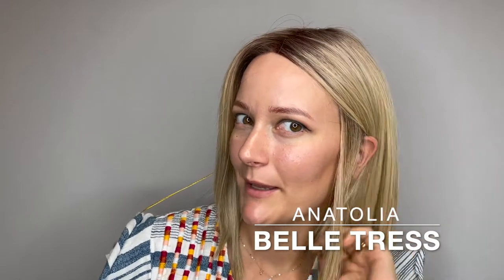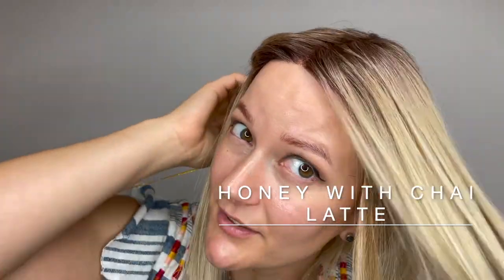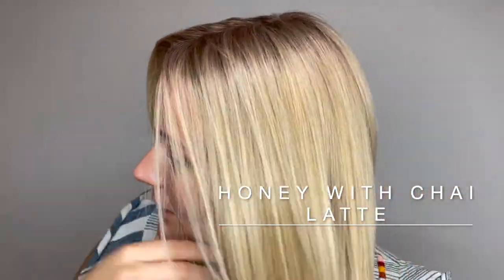This is Anatolia by Belle Tress. She comes in many different colors. This color is honey with chai latte, so you get that darker root and then she moves into this beautiful honey blonde color.